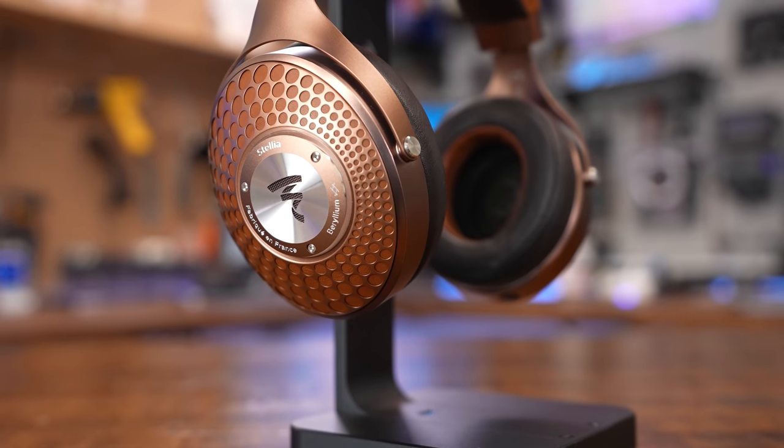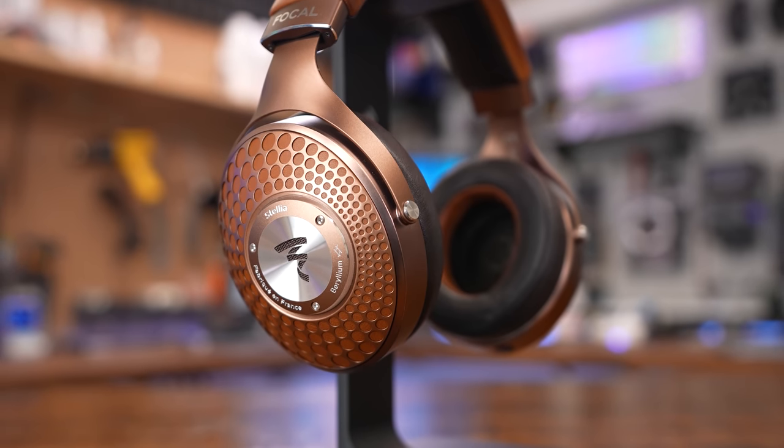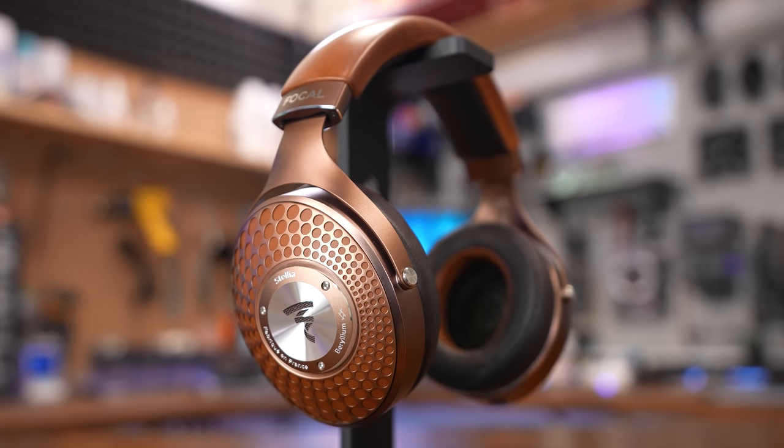In late August of 2021, I purchased the Focal Stellia, a hi-fi audiophile headphone with an MSRP of $3,000. Four months of ownership later, did I make the right choice, or do I regret ever buying them in the first place?